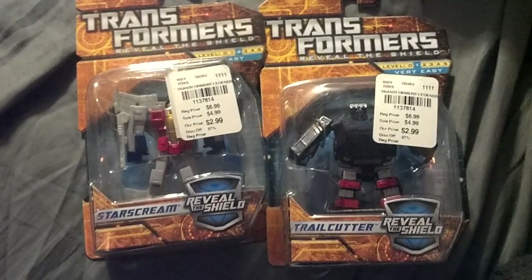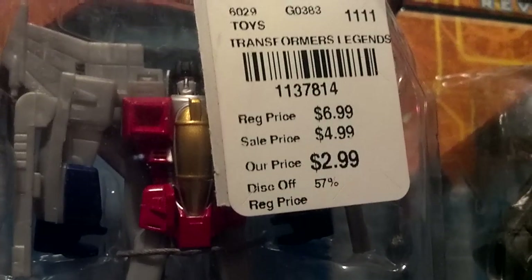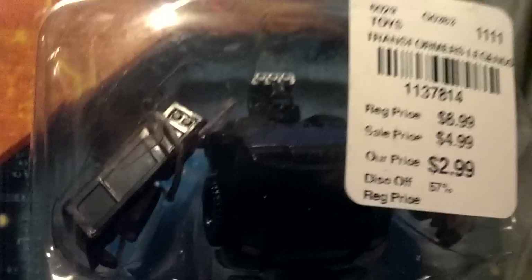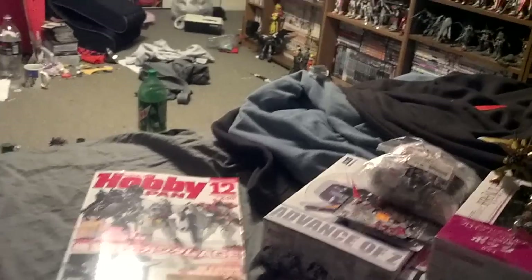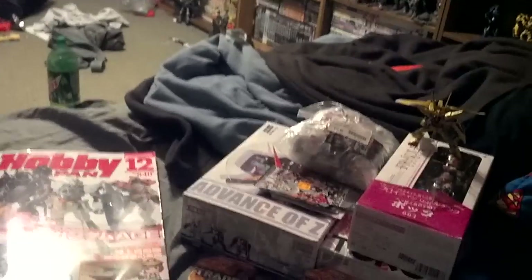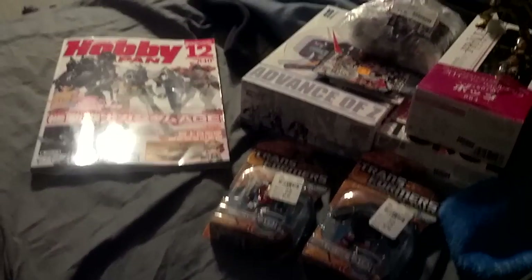Last but not least, I found these two guys at a little thrift store. These are Reveal the Shield Trail Cutter and Starscream — pretty rare figures to find on the market these days — and they were really cheap, cut down from seven bucks to three bucks. So yeah, that was my birthday spoil for my actual birthday. I'm still waiting for a Tatsu Hobby package, which will probably be here on the 27th. What do you want to see reviewed first? And that's about it — I'll see you all in the next one.